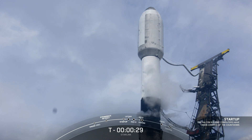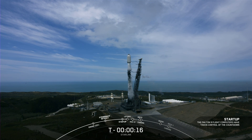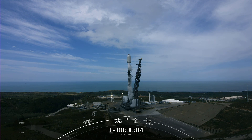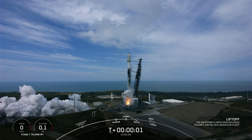T-minus 30 seconds. T-minus 10, 9, 8, 7, 6, 5, 4, 3, 2, 1 — engine ignition.